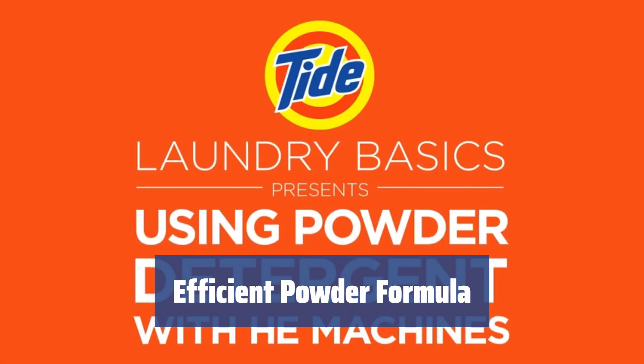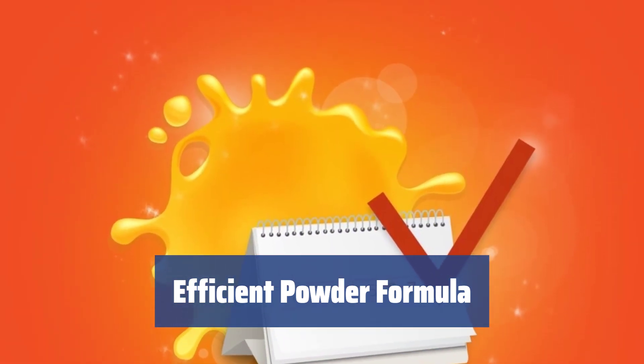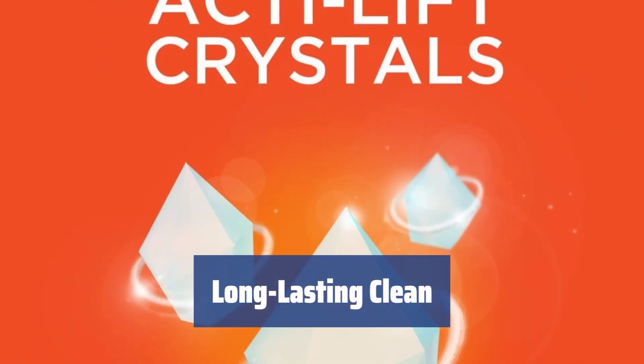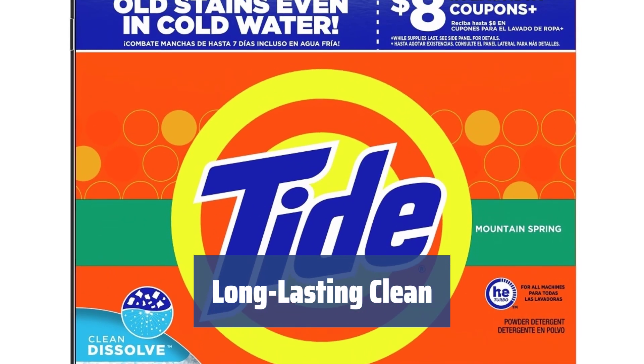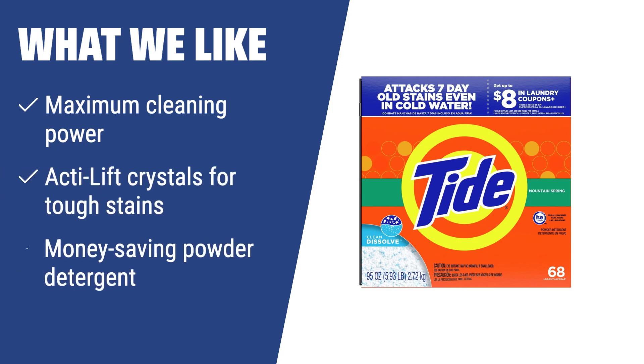With Tide Detergent, one dose in the quick cycle equals six doses of liquid detergent in a normal cycle. This money-saving powder detergent is designed for 68 load cycles, giving you exceptional value for your money. With Tide Mountain Spring Heat Turbo Powder, you can forget about buying laundry detergents for at least two months. Its powerful formula ensures long-lasting clean and freshness for all your fabrics. What we like: If you need a detergent with maximum cleaning power, ActiLift Crystals for tough stains, and a money-saving powder detergent, Tide Mountain Spring Heat Turbo Powder is the perfect match. It effectively removes the toughest stains and ground-in dirt, making it a cost-effective choice for 68 load cycles.